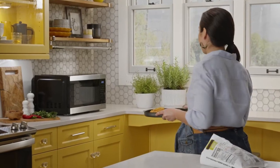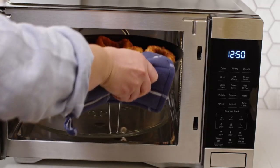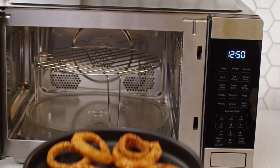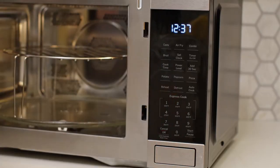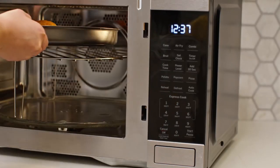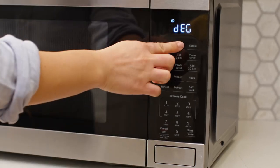In conclusion, this convection oven is the ultimate all-in-one solution for your cooking needs. From healthier air fry options to perfectly brown and seared dishes, this microwave offers a wide range of cooking possibilities. With its compact size and powerful performance, it seamlessly integrates into any living space, providing a versatile and efficient cooking experience.